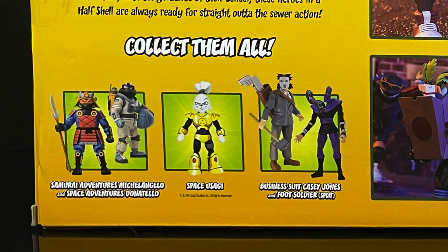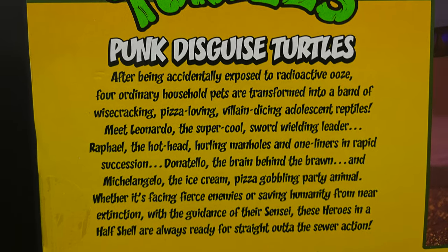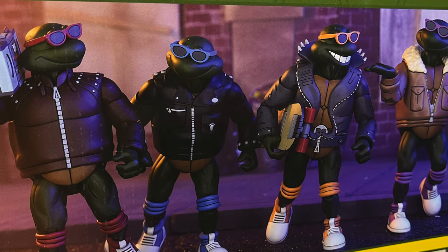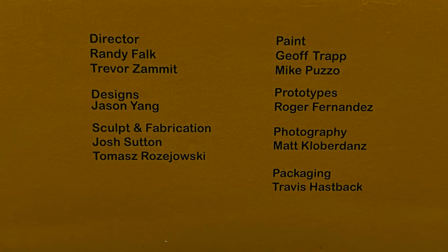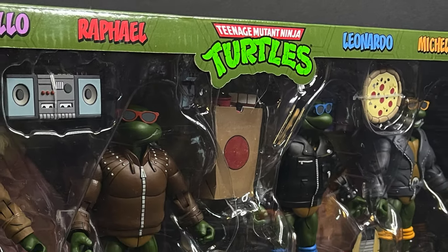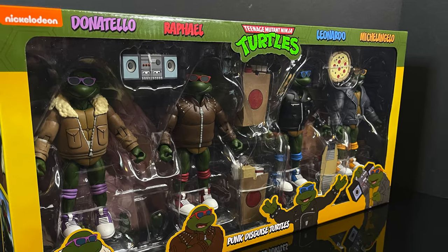You can see nice photos all over the sides of the box, and on the back you get the usual bio talking about everything cartoon TMNT along with photos of some upcoming figures hitting store shelves. While these aren't the most interesting cartoon TMNT releases, there is some fun to be had here. These are starting to hit Target store shelves now as part of their spring haul-a-thon — a look at the brand new Target exclusive cartoon TMNT four-pack featuring the punk disguise turtles by NECA Toys.